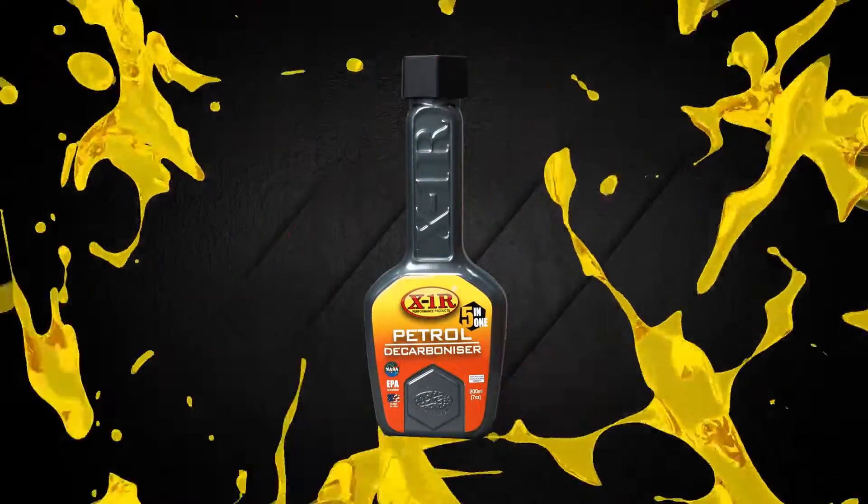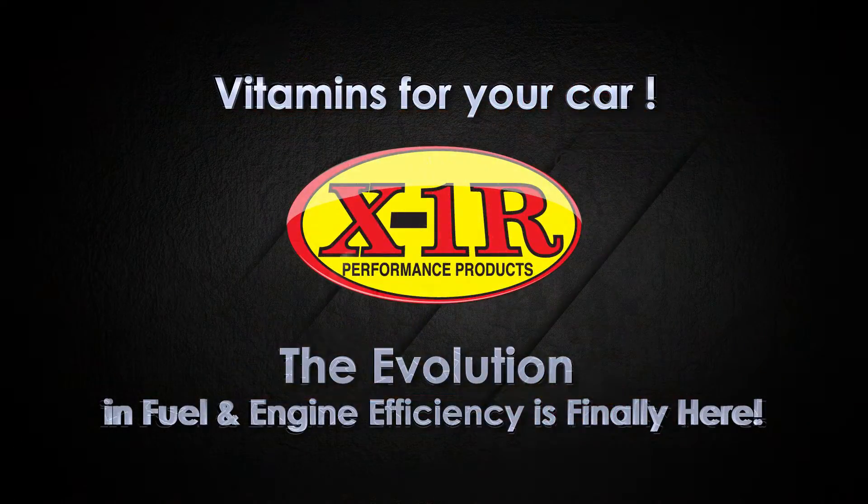X1R — Vitamins for your car. The evolution in fuel and engine efficiency is finally here.